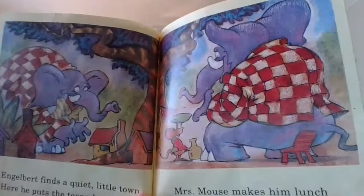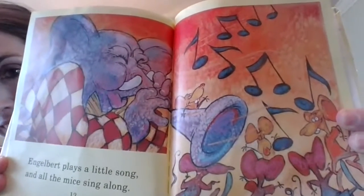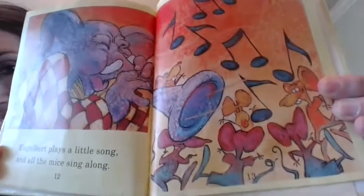So she, as a way of saying thank you, she made a meal for him. Engelbert plays a little song and all the mice sing along. He's playing it with his trunk. And the mice are singing along.